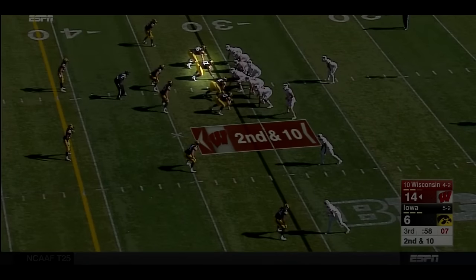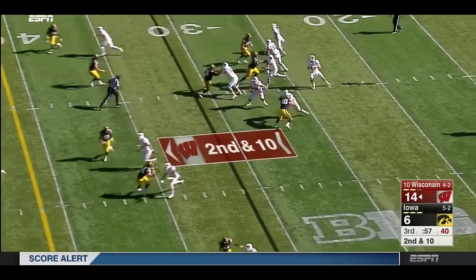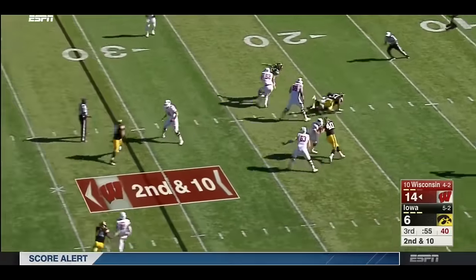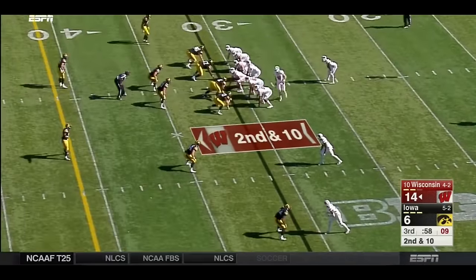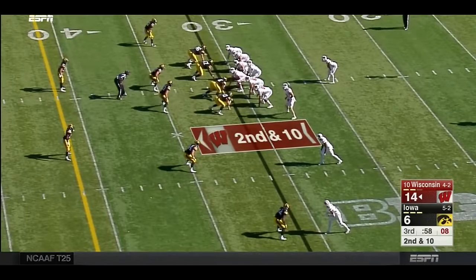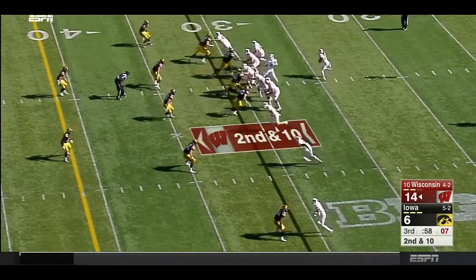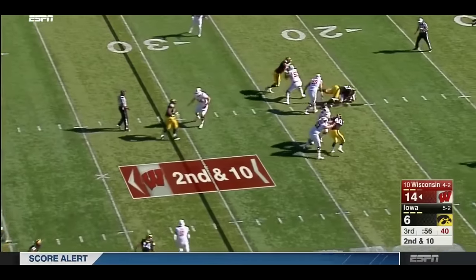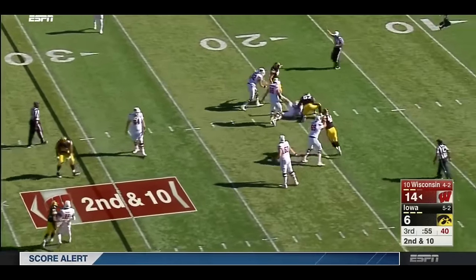The offensive lineman is trying to latch onto the D-lineman's shoulder pads, and the D-lineman is trying to get inside the offensive lineman's chest. Because Johnson is so explosive and powerful when delivering his initial punch, when he's left in those one-on-one situations, he's winning them more often than not.